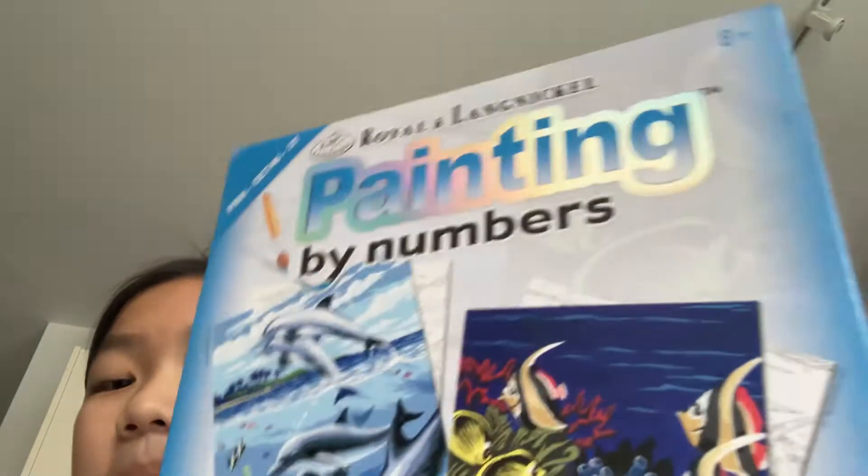Hi guys, welcome back to my channel today. I actually bought something really exciting — I got a paint-by-number. I will not paint this because I don't want to spend too long filming this video.